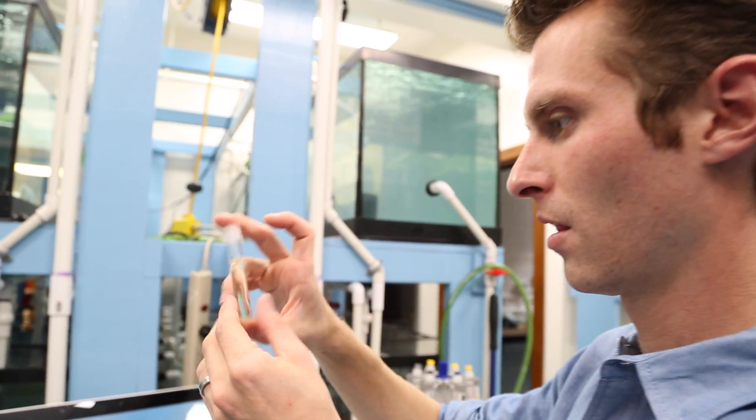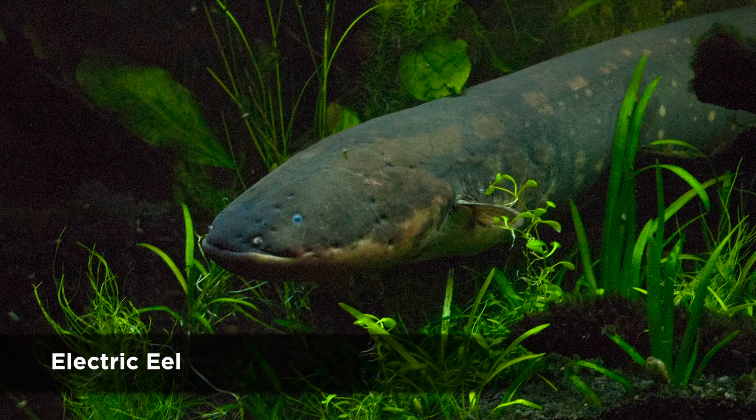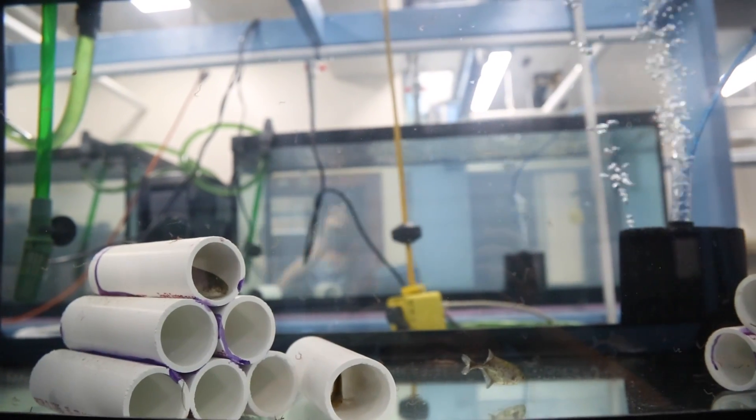We just recently published a paper in Science on the evolution of electric organs. Electric fish have evolved six times independently through the history of vertebrates. In each case the fish have taken skeletal muscle and made electric organ out of it. This is something that puzzled Charles Darwin — when he wrote Origin of Species he devoted a whole chapter to difficulties with his theory and considered electric fish first and foremost. So it's been a kind of standing mystery as to how fish have done this and how they've done it so many times.